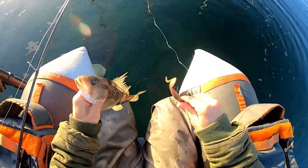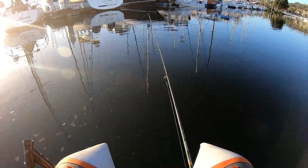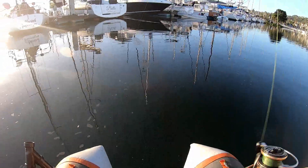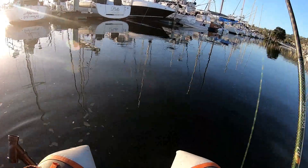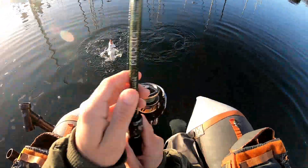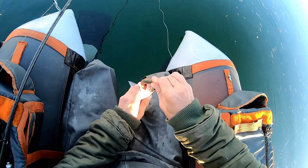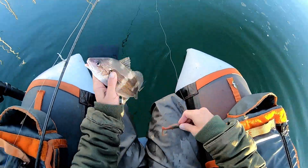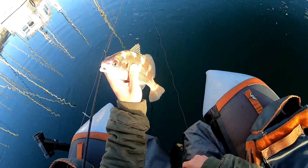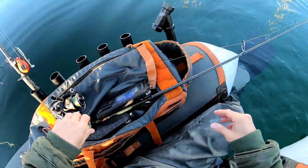Slowly dragging it. Oh, what's that bro? Second species - I believe it is... I want to say spot fin, I don't think it's a spot fin croaker, some kind of croaker.